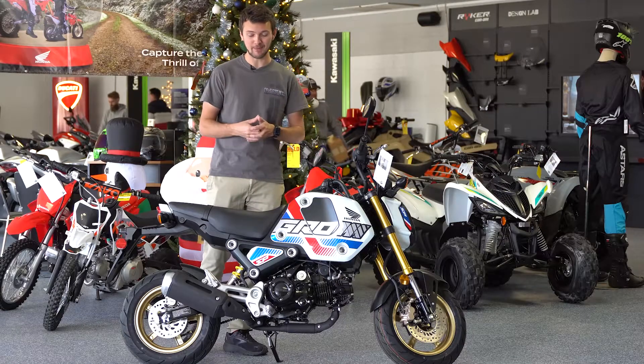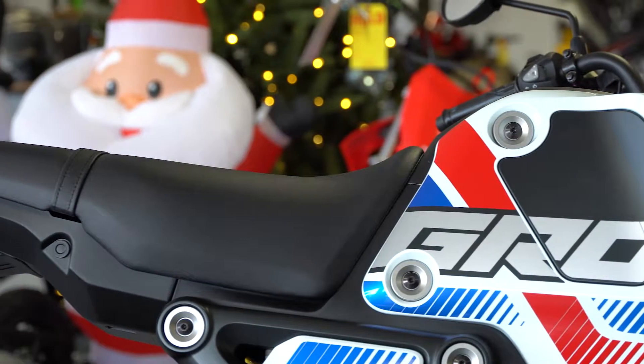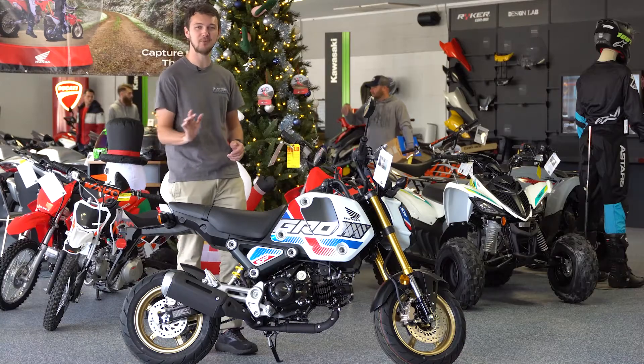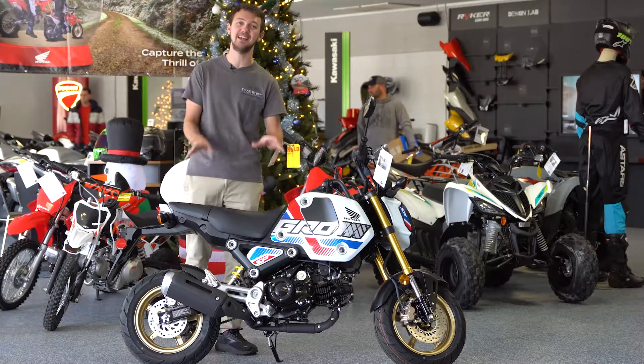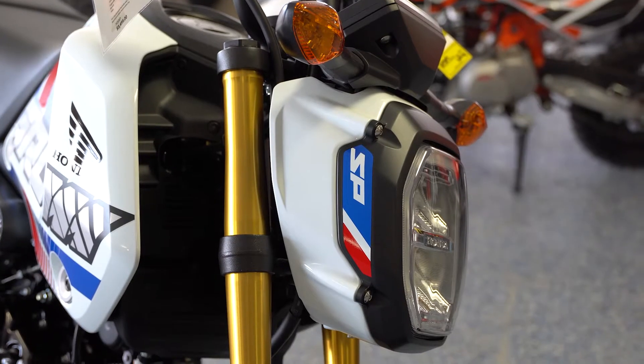Some other features that I'm super happy about — the new Grom has the OG flat seat back again, so you can sit on the seat wherever you want, versus the last generation which kind of pushed you closer to the front. This flat seat is a really nice feature, as well as the digital cluster. It's just a nicer looking gauge that has all the information you need to see at a quick glance.